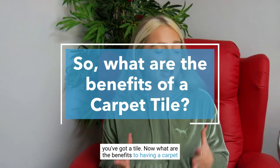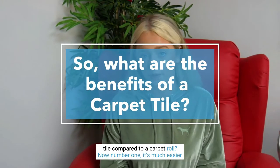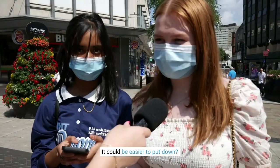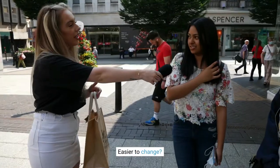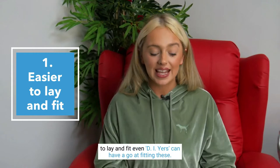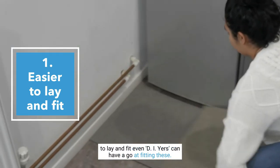What are the benefits to having a carpet tile compared to a carpet roll? It could be easier to put down, easier to change, easier to lay. Yeah, it's much easier to lay and fit. Even DIYers can have a go at fitting these.